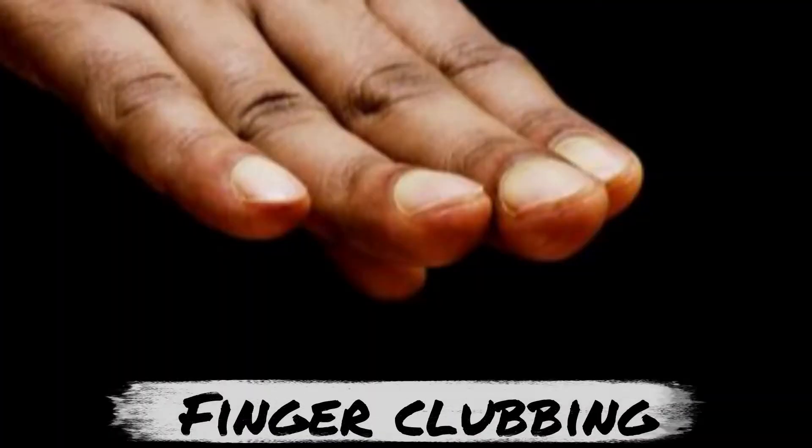There are physical changes in your body which might give signs or clues as to whether you might have cancer. Without having to see your doctor, there is a simple test that you can do in your own house that can look at abnormalities in your finger. This is not a diagnosis, but it gives an indication of cancer, and it is called finger clubbing.